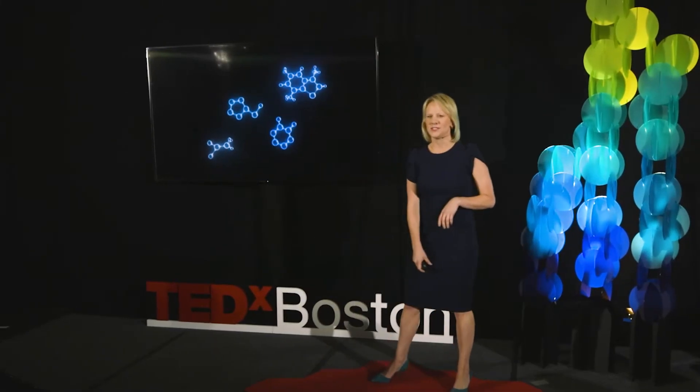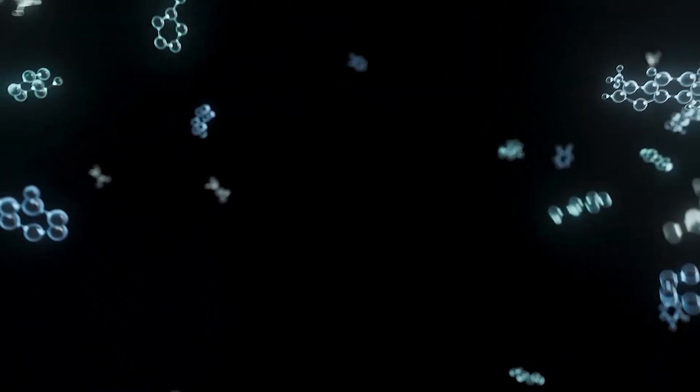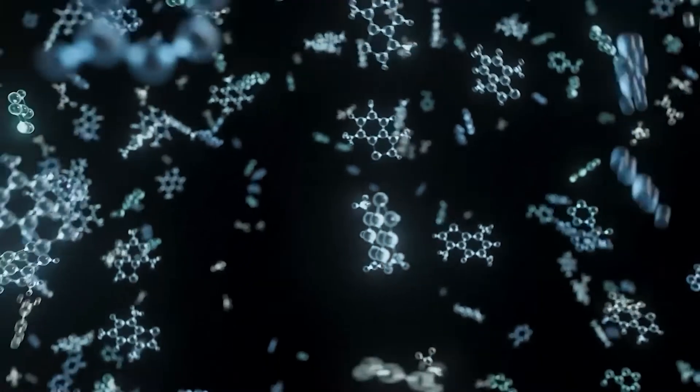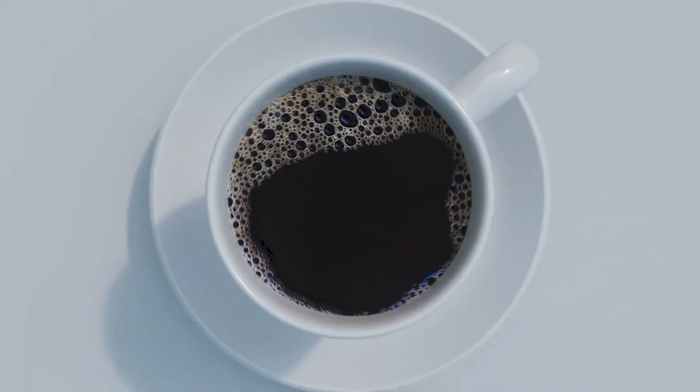So imagine, over dinner in a few hours, I offer you a beverage featuring acetaldehyde and 2-furfuryl thiol. Sounds and looks pretty scary, right? Especially with the tumbling molecules behind me. What if I added a little bit of caffeine? Would you drink it then? For those of you thinking absolutely not, the reality is that you've just turned down a fresh cup of coffee — a much-needed kickstart to many of our mornings, and if you're me, throughout the entire rest of the day.